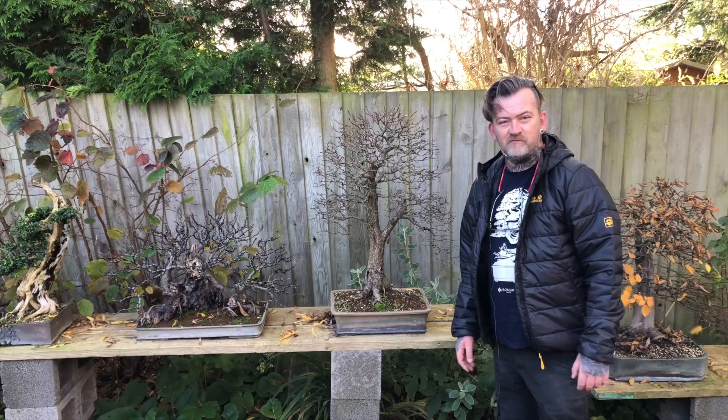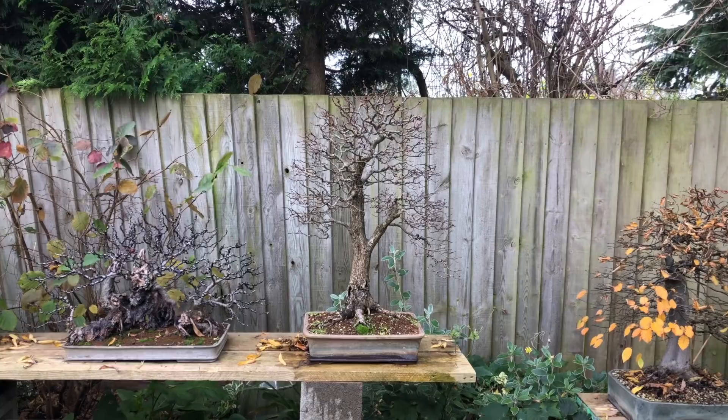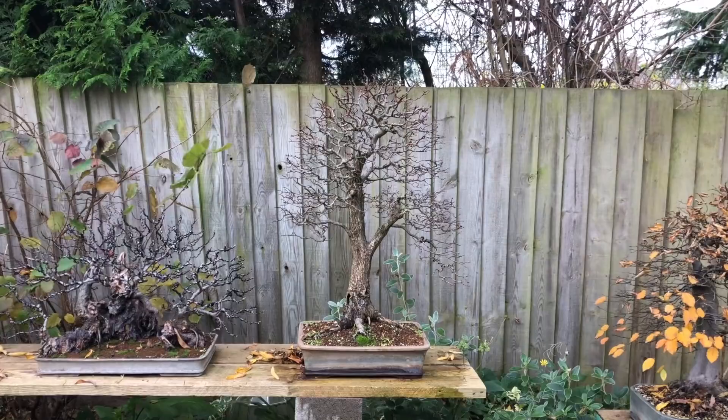Hello, welcome to my garden. My name is Harry Harrington and I'm filming from the UK on a quite cold sunny morning. Bonsai Empire have asked me to answer the following question: What are the differences in development between deciduous bonsai and coniferous bonsai?